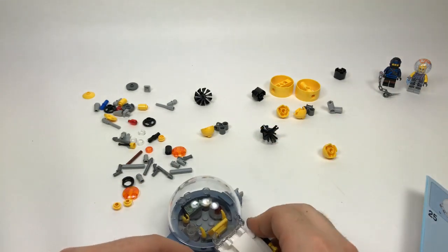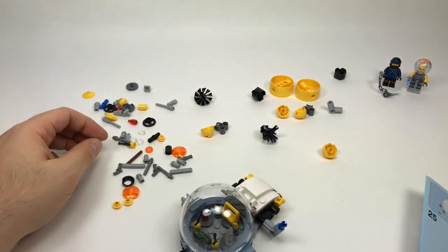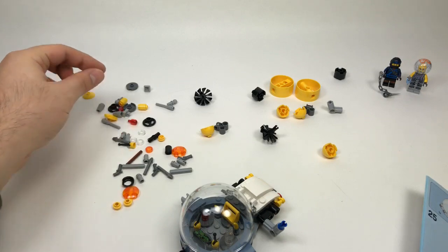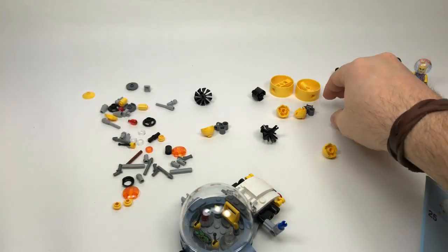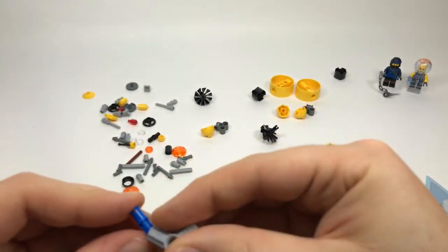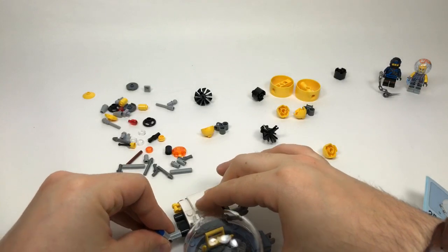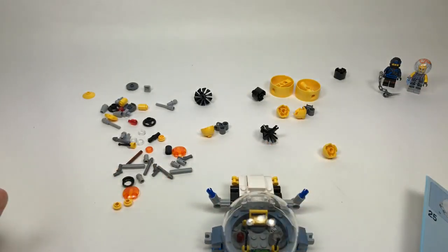What DC character would I like LEGO to make next — I'd have to say some of the superheroes we haven't seen yet. We've never gotten a LEGO Zatanna, or Dr. Fate, and some of those other lesser-known characters would be fun to get.